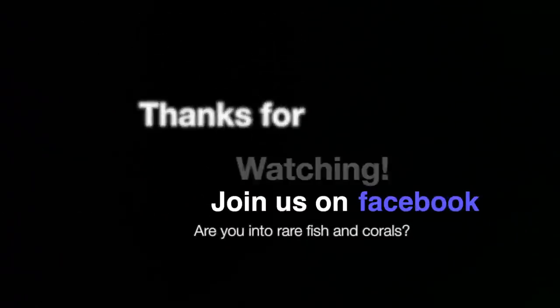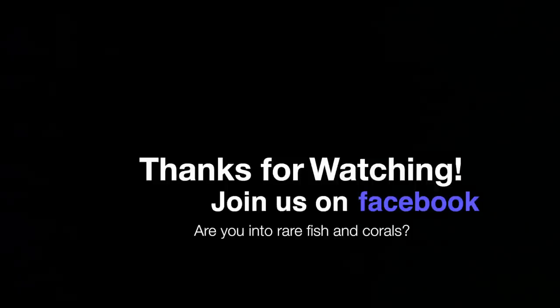Thanks for watching, and if you haven't already, check us out on Facebook. Let me know what kind of rare fish and corals you're into.